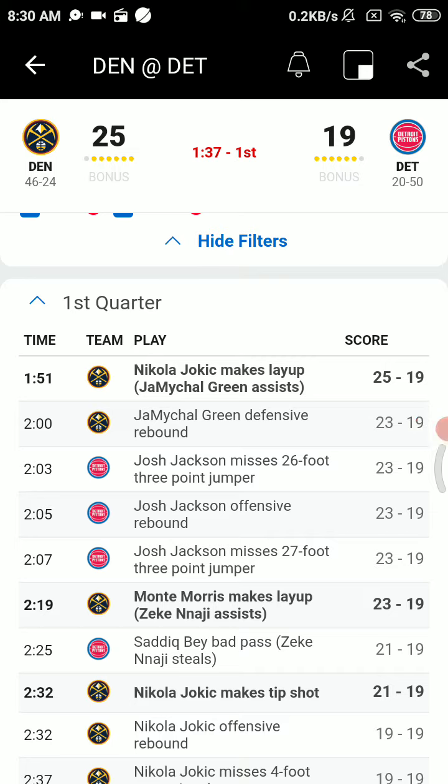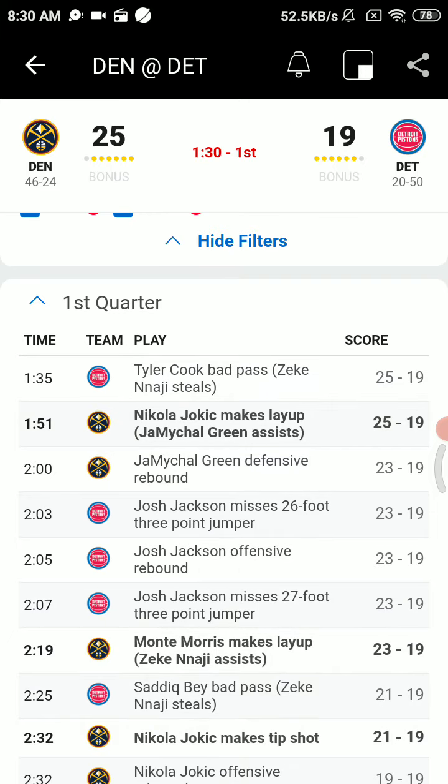Sadiq Bae on the right side. A couple of jab steps on Morris. Morris drives underneath the basket, left the floor, throws it away. Najee on the attack — nice pass. Morris layup from the left side, and Denver's on a roll. They lead it 23-19.